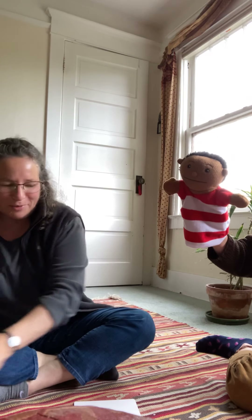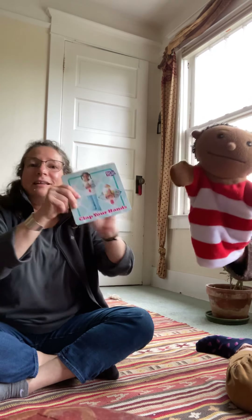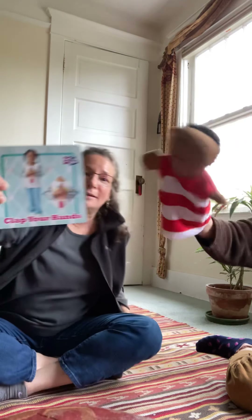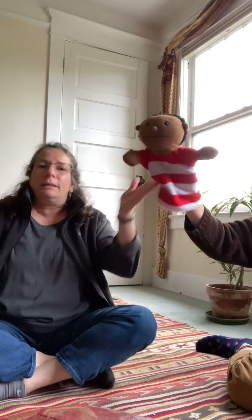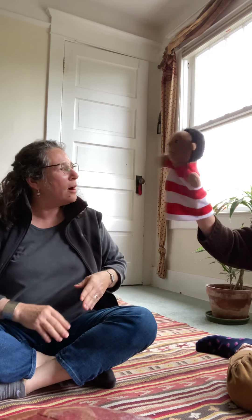Okay, Charlie, pick the last card and let's see what we're gonna do four times. We are gonna clap our hands four times. Are you ready? Yeah! One, two, three, four! Yay!